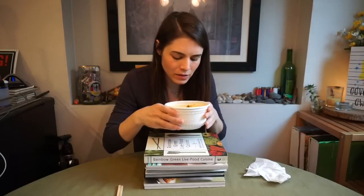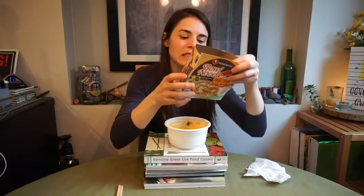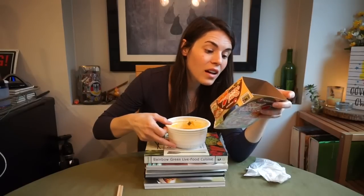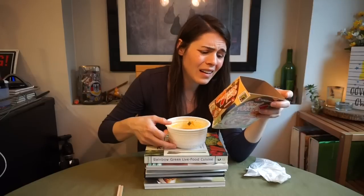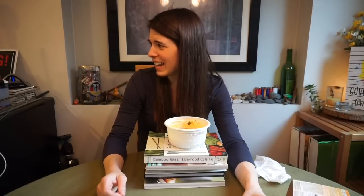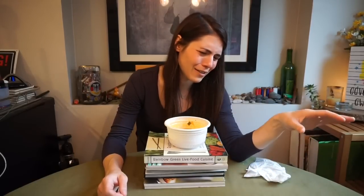Hot, oh baby, hot hot hot. There is some kind of vegetable in here, let's find out. I should have read this — there is beef in it. I have not eaten beef in so long. Honey, honey, it has beef in it, honey. It's got beef. Why would you do that to me, Ashley? Why would you buy yourself ramen with beef in it?